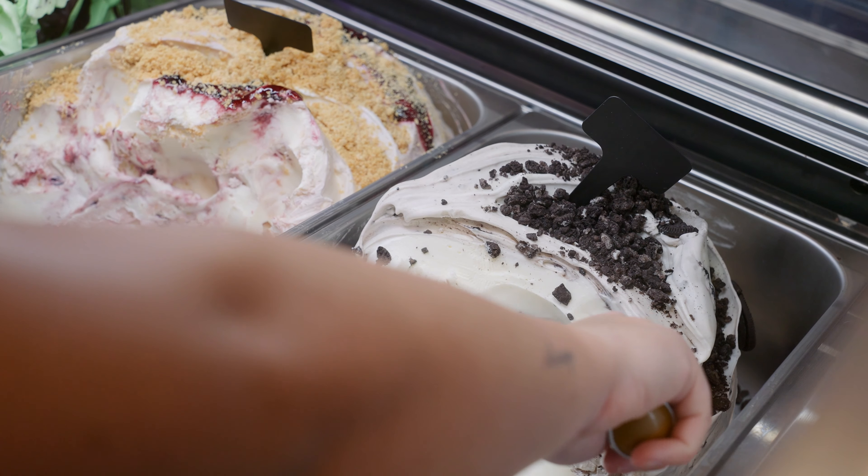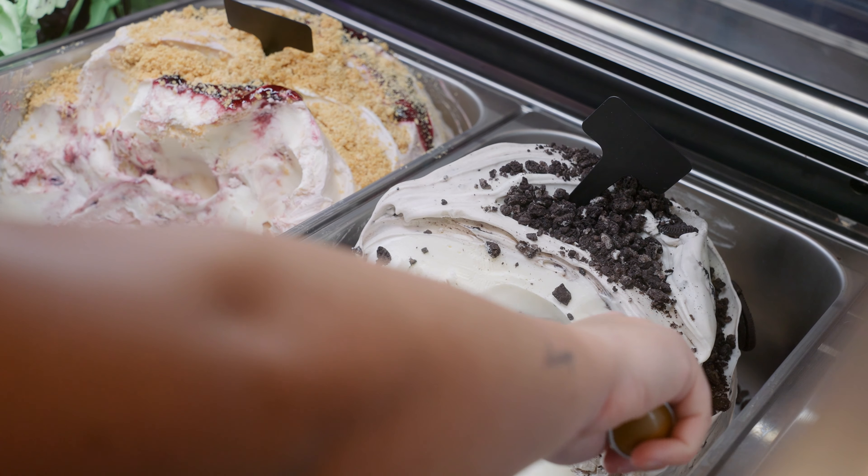When we decided to open our new store we obviously needed lots more equipment. We went to the Ice Cream Show in Harrogate and that's where we met the guys from Carpentani. We'd heard of Carpentani before but it was really good to meet them in person — we could see and feel the quality of the equipment as well.